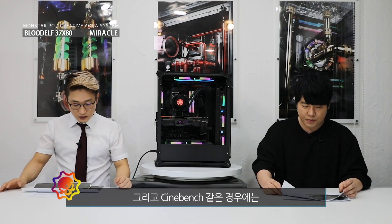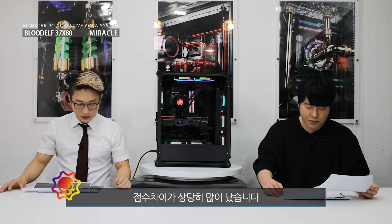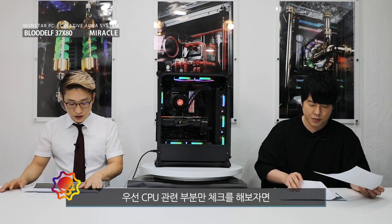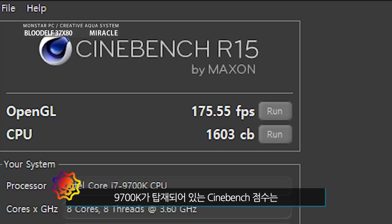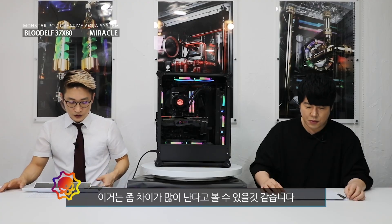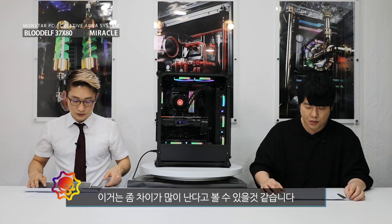시네벤치 같은 경우에는 점수 차이가 상당히 많이 났습니다. CPU 관련 부분만 체크해보자면 9700K가 탑재되어 있는 시네벤치 점수는 1603점이 나왔고, 3700X CPU가 탑재되어 있는 시네벤치 점수는 2060점이 나왔습니다. 무려 400점 정도 차이가 나는 스코어인데 이거는 차이가 많이 난다고 볼 수 있습니다.